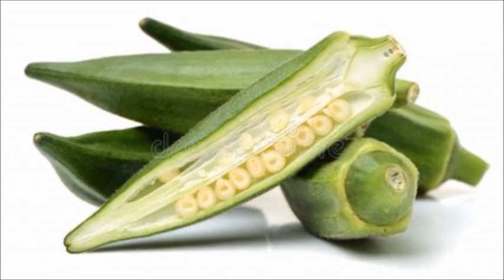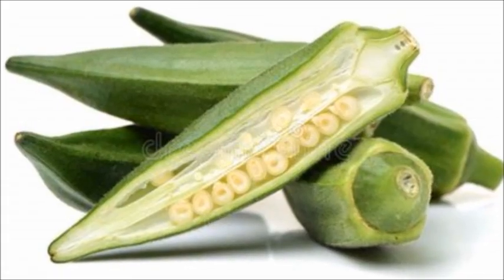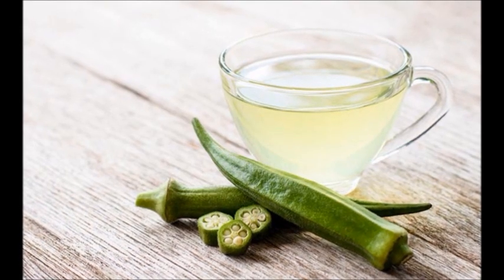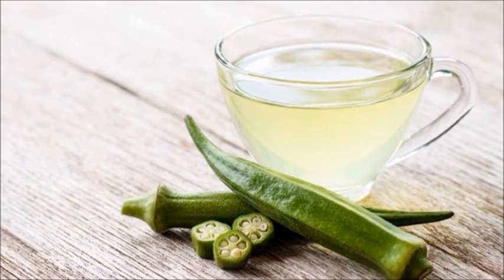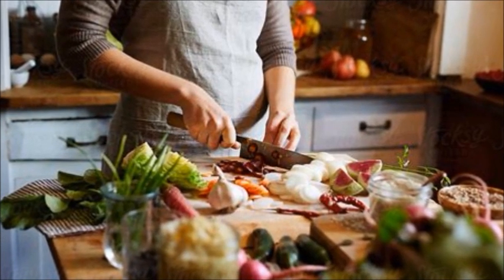Have you tried okra water? It's been on TikTok a lot and it's something I never thought I'd actually see or even try. Okra water is the latest TikTok trend, believe it or not, and it's made by soaking sliced okra in water. It claims to give you beautiful skin, improve digestion, and enhance fertility. It has a decidedly viscous texture.